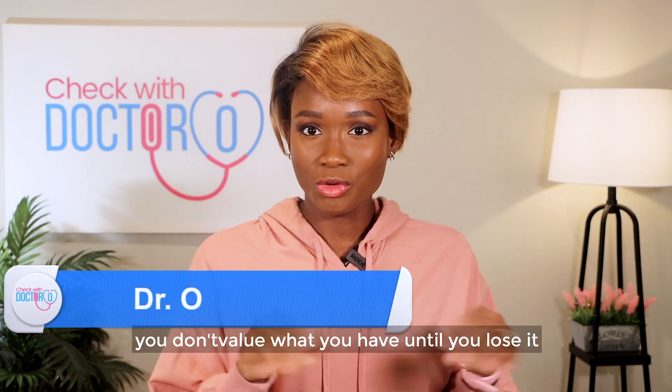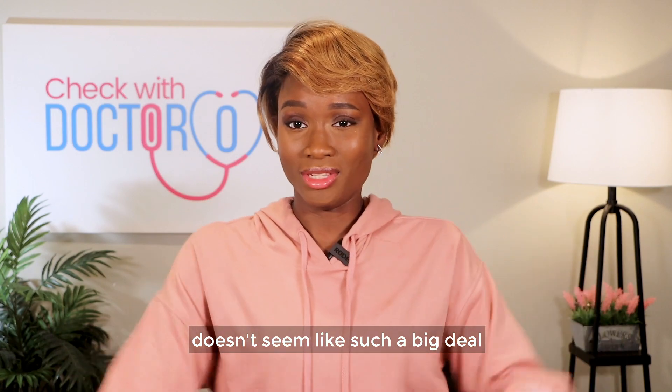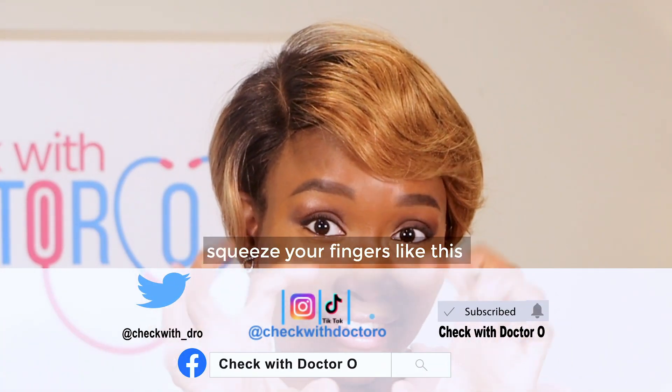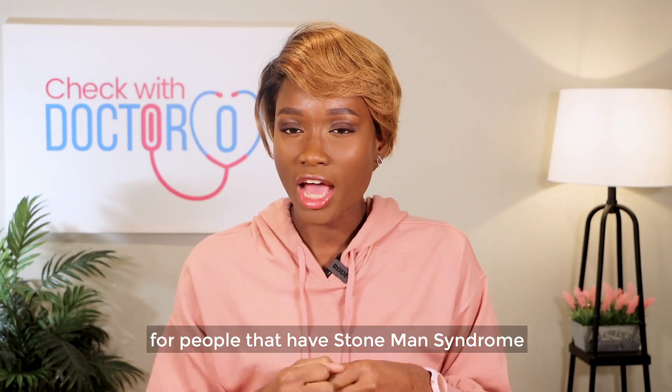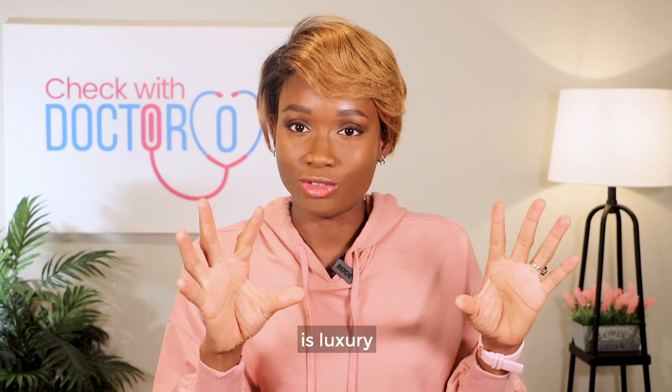You know how sometimes they say you don't value what you have until you lose it? Bending your hand doesn't seem like such a big deal. Being able to spread your fingers like this doesn't seem like such a big deal. Well, for people that have stone man syndrome, when suddenly their body starts to turn to stone, hypothetically, flexibility is a luxury.